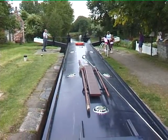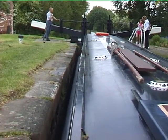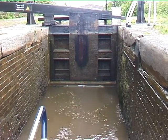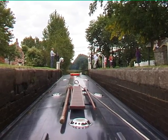After a while the water will start to level up. When it does, stop winding the windows and push open the gates and let your boat go through.